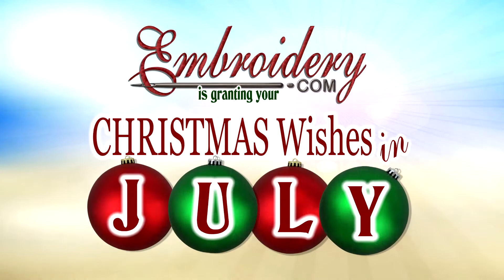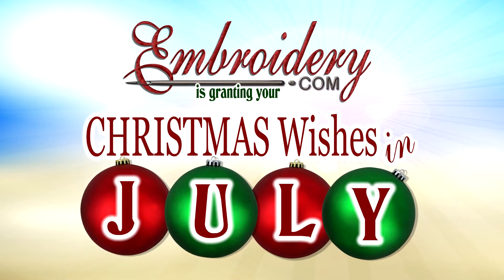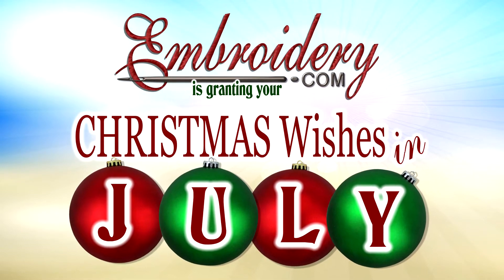Hi everyone, it's Donnett with Embroody.com. I am super excited to announce our Christmas Wishes in July event. This is going to be awesome. Our goal is to give away a thousand dollars of products and supplies to you, our Embroody.com customers.